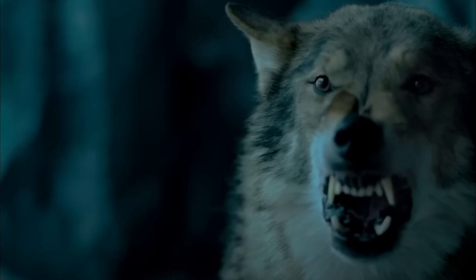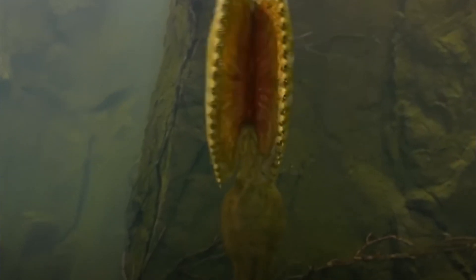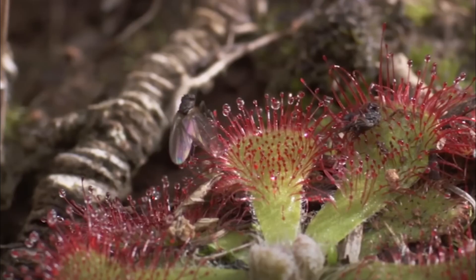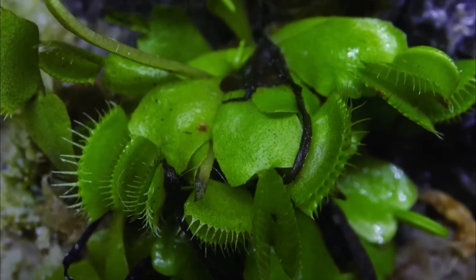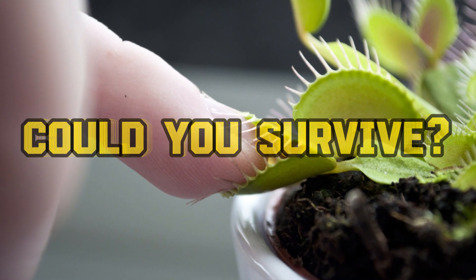Nature has many lethal predators who would love to eat you. Most of these are animals, but what about plants? There's one plant that thrives in foggy areas and has a taste for insects: the Venus flytrap. What would happen if a giant one trapped you? Could you survive?